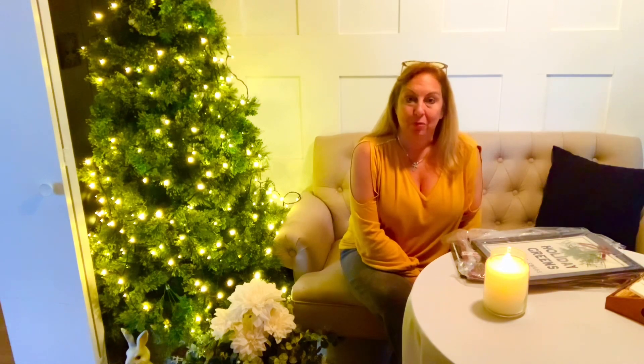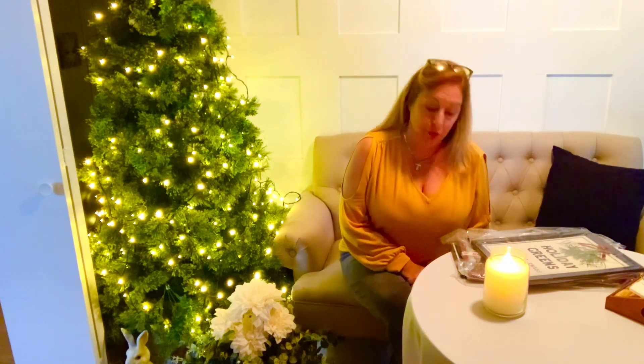So today I'm excited to share my first Christmas haul. I decided my first stop was Target, so I got a few things online and then I got a few things from the Target dollar spot in the store. I wanted to start with the online pieces.